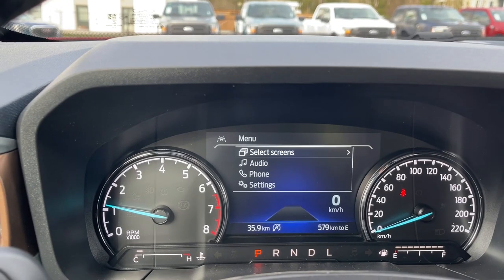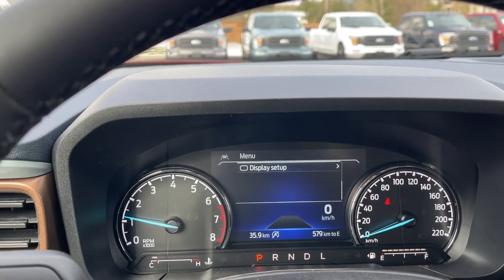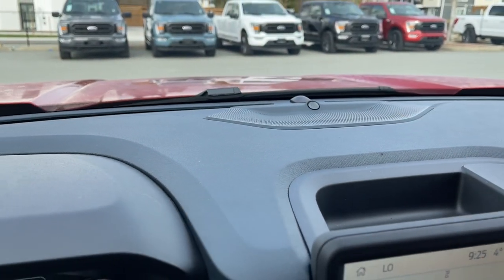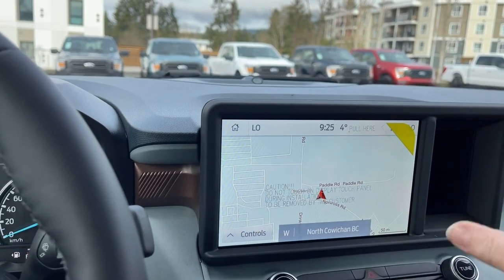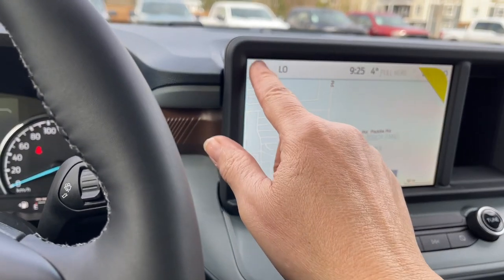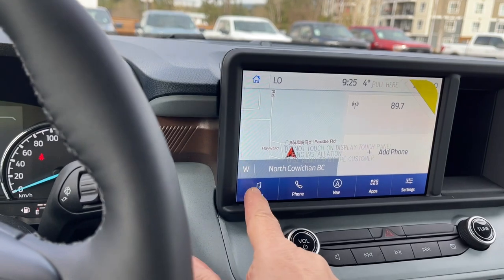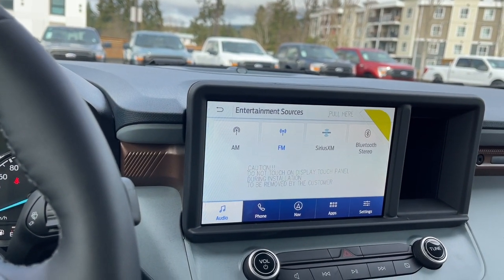Going into the menu, you can select screens for audio, phone, and settings — all with sub-menus — including your display setup. The B&O audio system is badged here, and there's a little cubby behind the display. In audio you can choose sources: AM, FM, Sirius Satellite Radio, and Bluetooth.